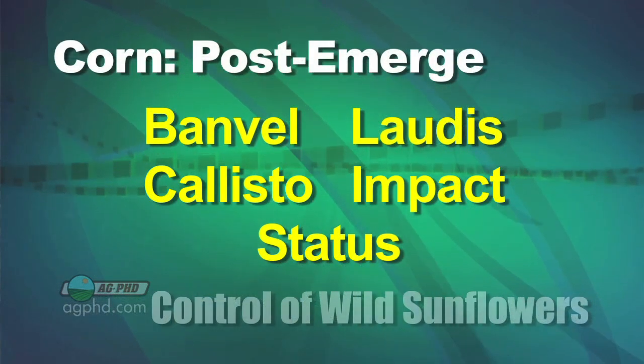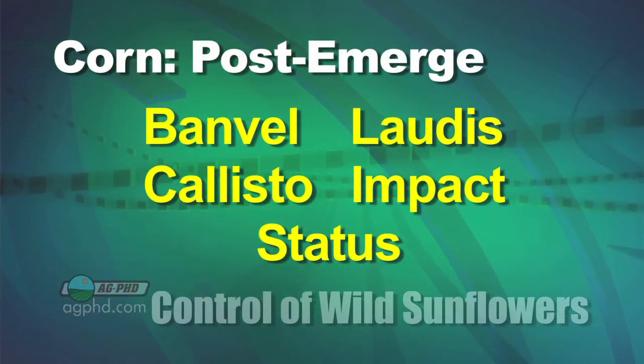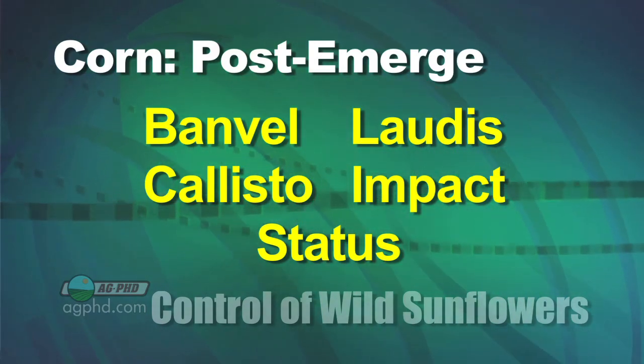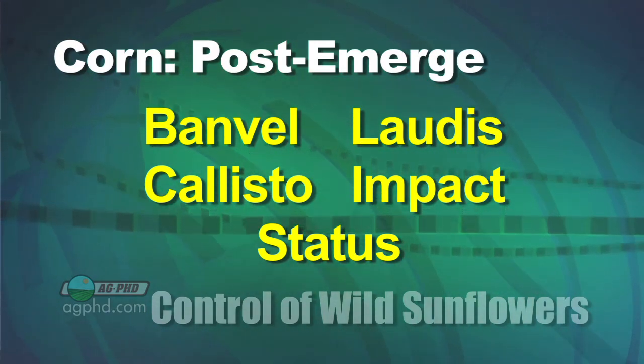With sunflowers, we don't have as much of a problem now because we have a lot more herbicides that'll control them. In corn, it's never been a major issue. Even back when we were growing up, we had Banville back then, but now we have Callisto, Laudus, and Impact. We've got a lot of great herbicide options. They'll all wipe out sunflower.